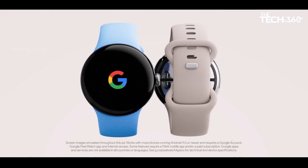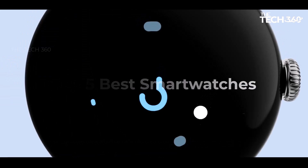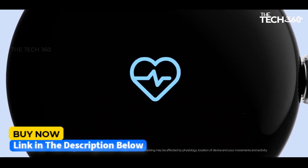What's up guys, today we're going to take a look at some of the best smartwatches. If you want more information and the most up-to-date pricing on the products mentioned, be sure to check the links in the description below.